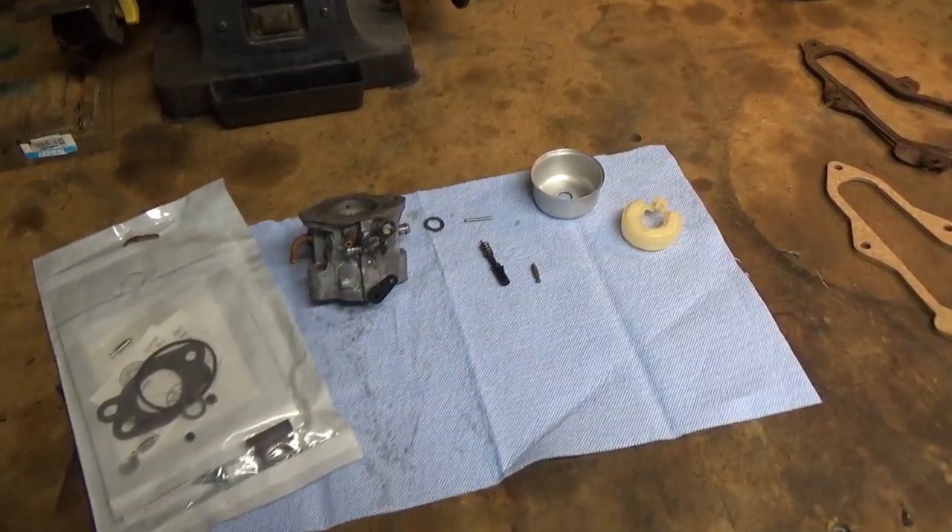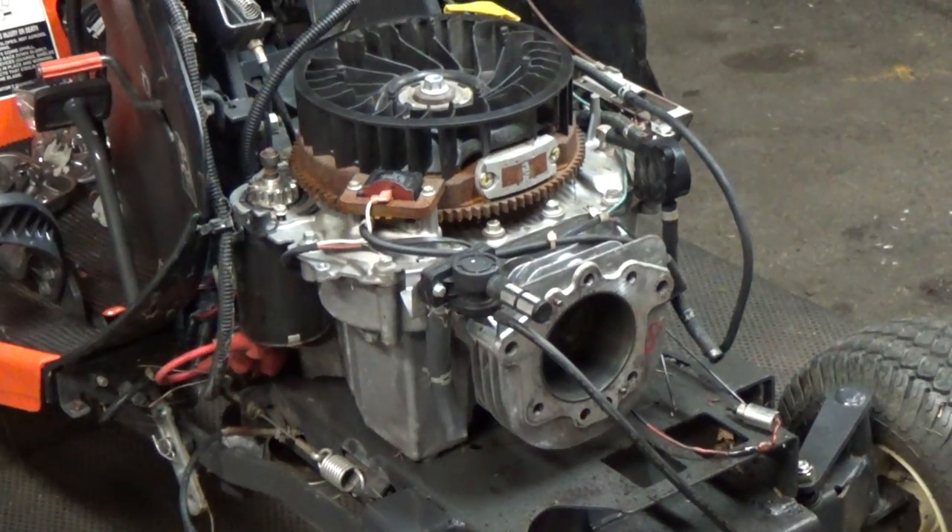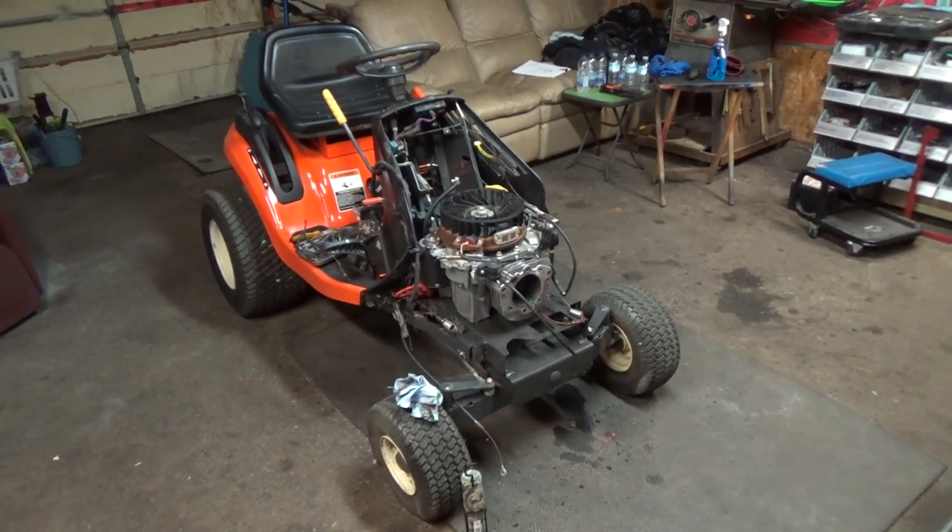I'm going to reassemble this carburetor. This isn't really a how-to — it's me documenting the process of fixing a seized engine and showing you guys what to do here and there. I'm going to get this carburetor put back together, get the head back on with the new head gasket, shim the valves, put the push rods back in, torque all the head bolts in sequence using a manual I downloaded. I also need to get the carburetor and exhaust back on — we might dump some gas on the exhaust and light it on fire because it's got tons of ATF and oil in it.